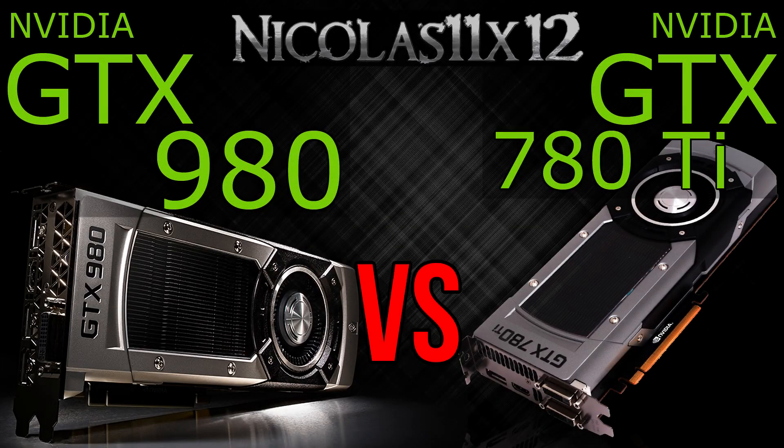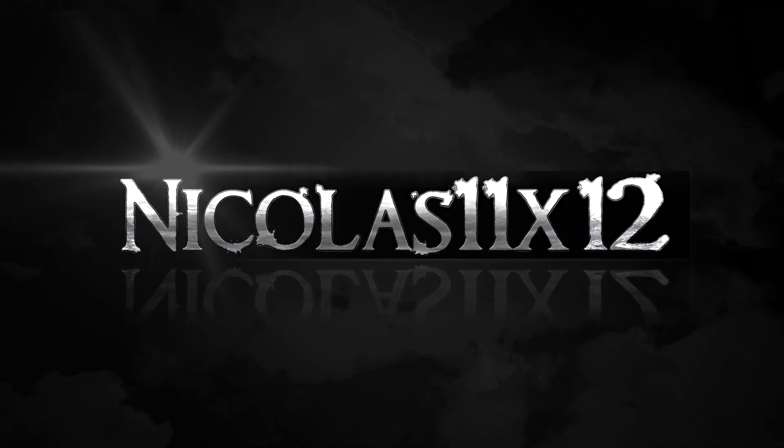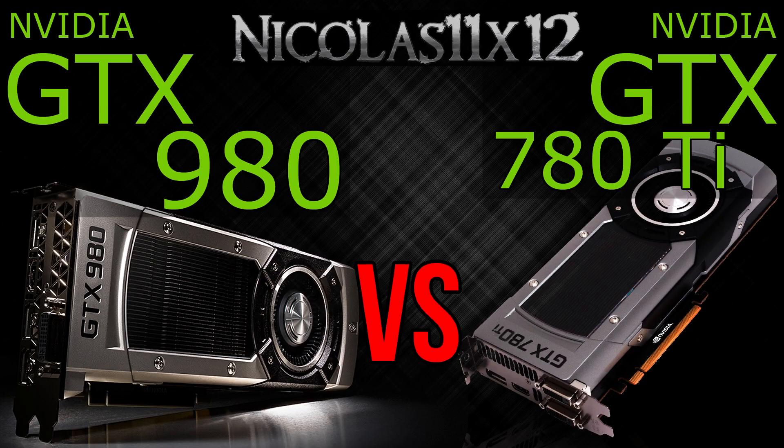Welcome to the Niklas 11x12 technology. Today I'd like to compare the new NVIDIA GTX 980 with the GTX 780 Ti graphics card. The GTX 980 currently is the top-of-the-line graphics card of NVIDIA's new Maxwell lineup. But you probably already know all that stuff, so let's get straight to the benchmarks.